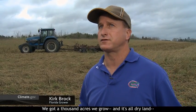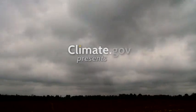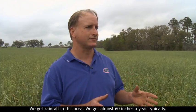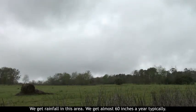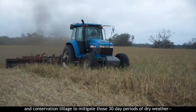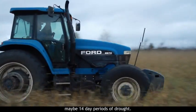We've got a thousand acres we grow. It's all dry land, so we have to consciously think about water. We get rainfall in this area — almost 60 inches a year typically — but it's that time between rainfalls that we're trying to use cover crops and conservation tillage to mitigate those 30-day periods of dry weather and maybe 14-day periods of drought.